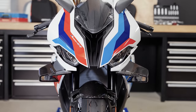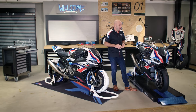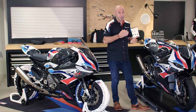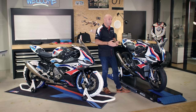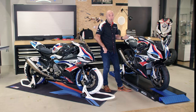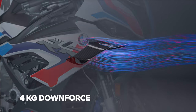BMW M winglets, made out of carbon, tested massively on the racetrack and in the BMW wind tunnel. What is the benefit of the winglets? Same top speed, better acceleration because the front keeps down and DTC dynamic traction control has less to work. It helps you as well on the brake because you have more load on the front. In the corner it keeps you turning and helps you to the apex. Down pressure, more load on the front. At 140 kilometers, roughly 4 kilos.